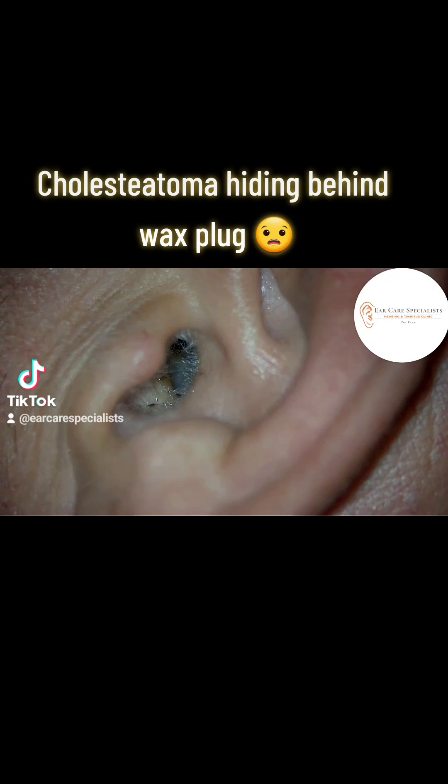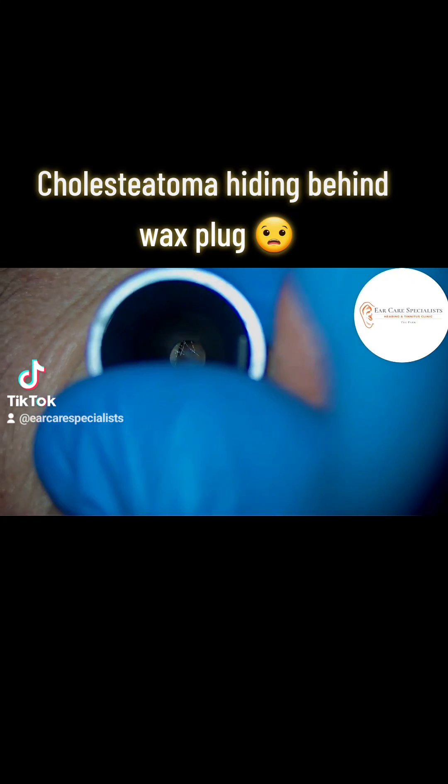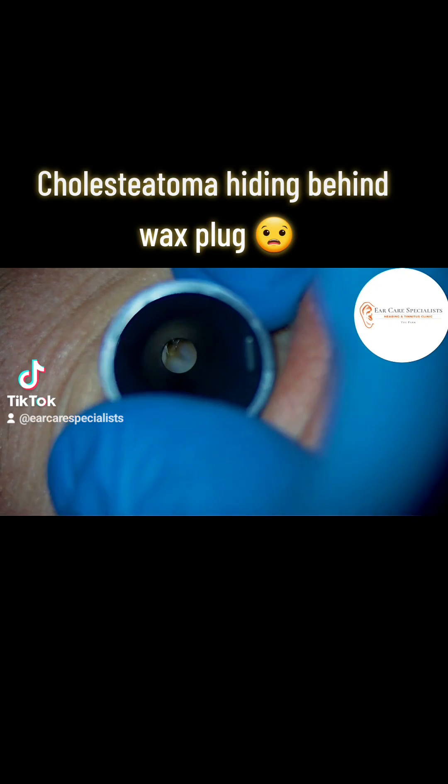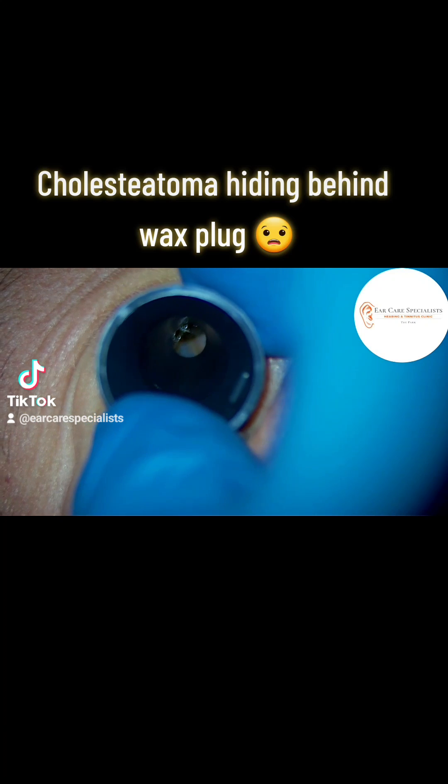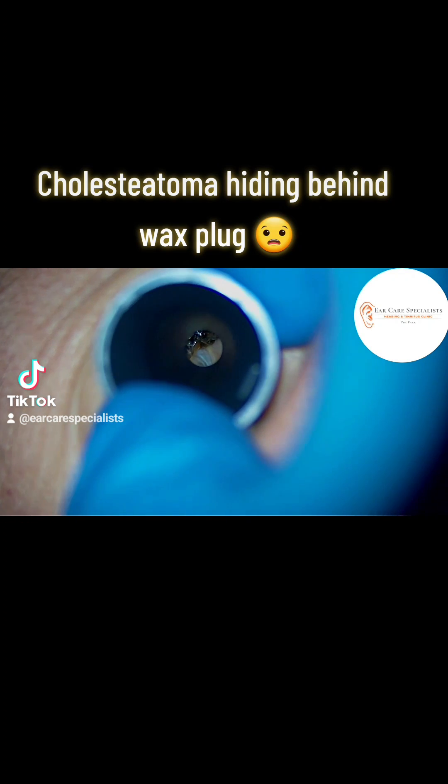Hi folks, Dr. Jeff, audiologist and director of Ear Care Specialists here. This patient attended the clinic with hearing loss in their left ear, general discomfort, and a popping sensation of their ear as well.